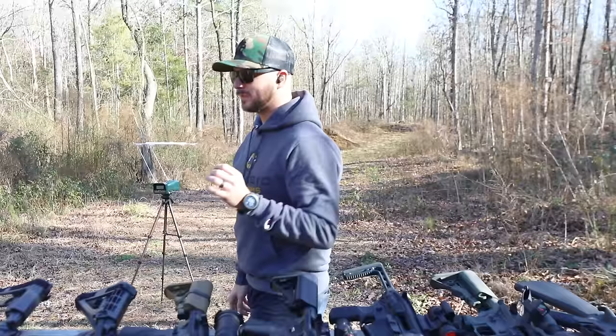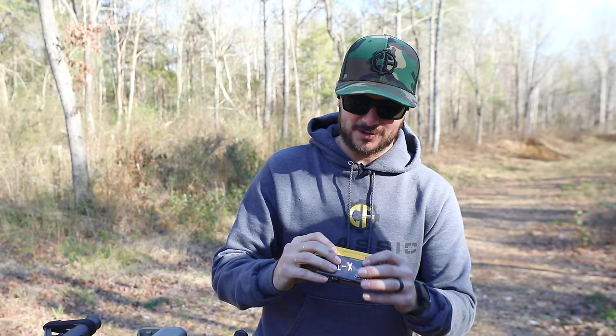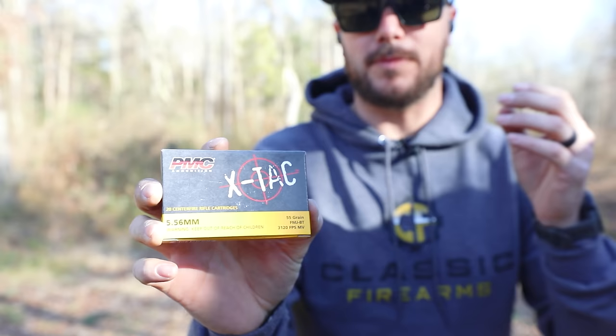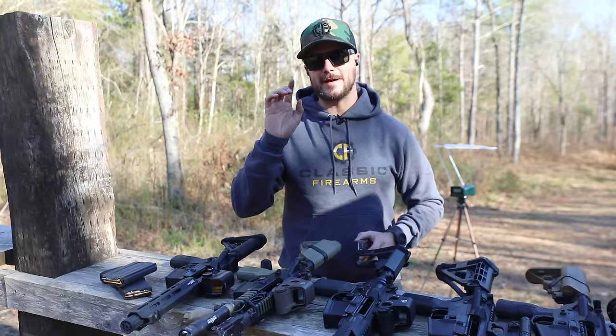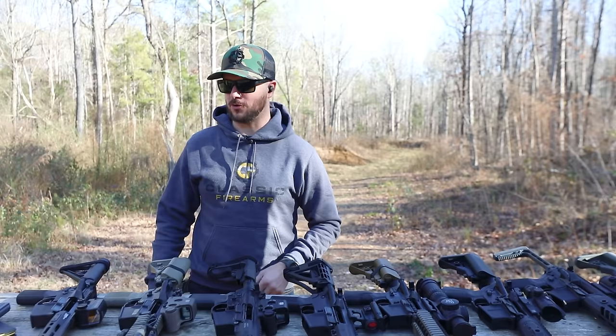We're using PMC X-TAC 55-grain 5.56 ammo. The box says we should be getting around 3,120 feet per second muzzle velocity, though manufacturers typically test out of a 24-inch barrel. So I'm not expecting 3,120 fps out of the M16's 20-inch barrel, but I do think we'll get above 3,000. My guess is about a 1,000 fps difference between the 7.5-inch and the 20-inch barrel.